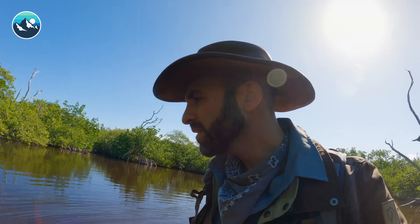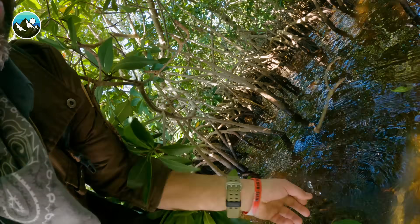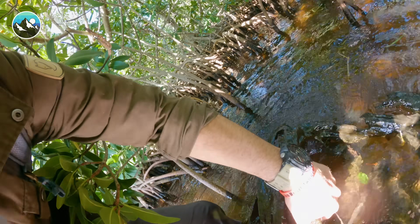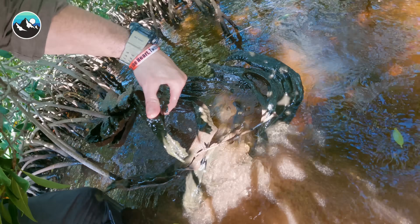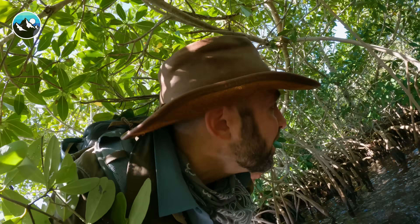Like I said, you never know what you're going to find. What could have been a crocodilian skull is just a massive piece of driftwood — I got excited for a second. Coming back further into here, I've got a little pocket in the mangroves. Pretty cool, tucked back. Nothing much to report. Let's continue moving out in this direction.